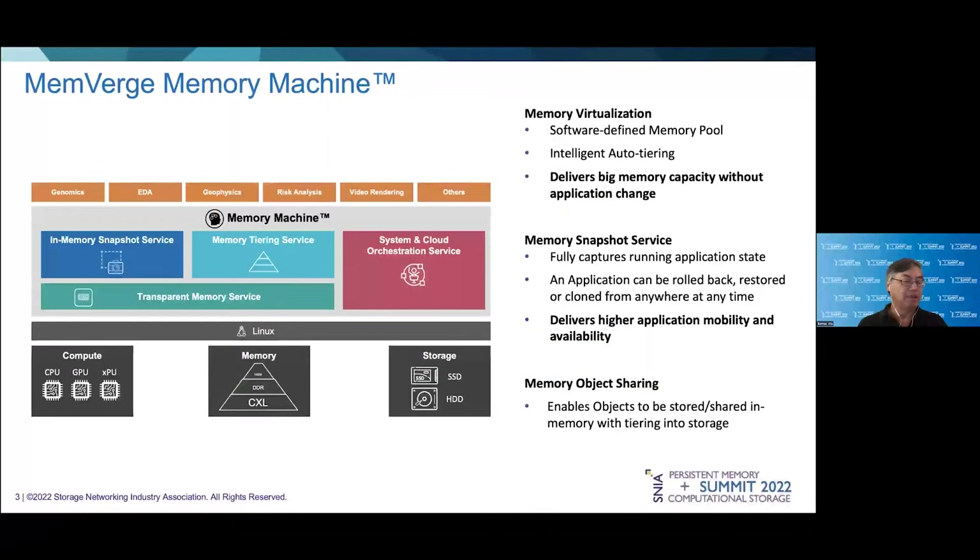Until now, MemVerge has been pioneering software-defined memory, which we define to include memory pooling, virtualization, profiling, policies, and automated tiering services. Currently, the tiering services are between DRAM and persistent memory, both on the DDR bus.